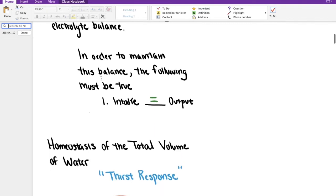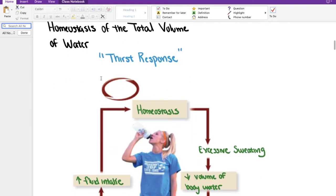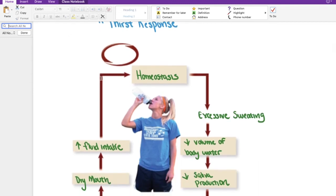Let's take a look at the homeostasis of the total volume of water. This particular image in your notes represents something we can call the thirst response. This is really a negative feedback loop, so please feel free to label this on your sheet. The entire goal of the body, specifically the kidneys, is to help maintain homeostasis. Let's imagine for a moment that we have an athlete like the lady pictured here.